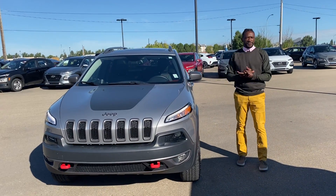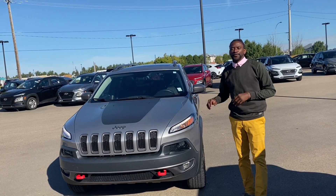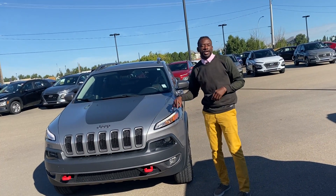Hey, good morning from myself at River City. My name is Kelvin. First of all, a big thank you to you for inquiring with us on this beautiful 2017 Jeep Cherokee Trailhawk.